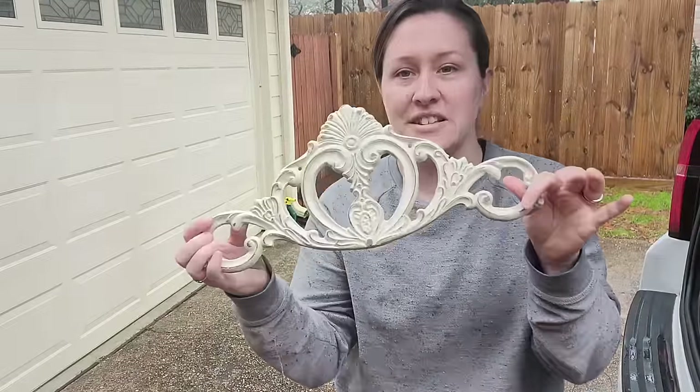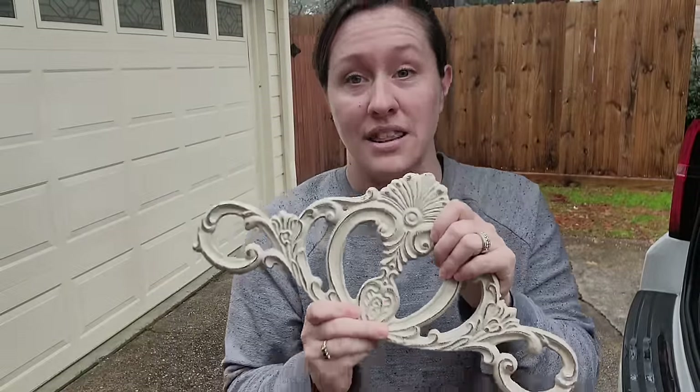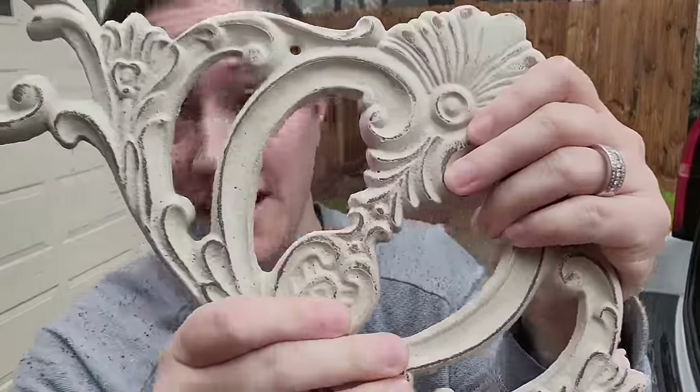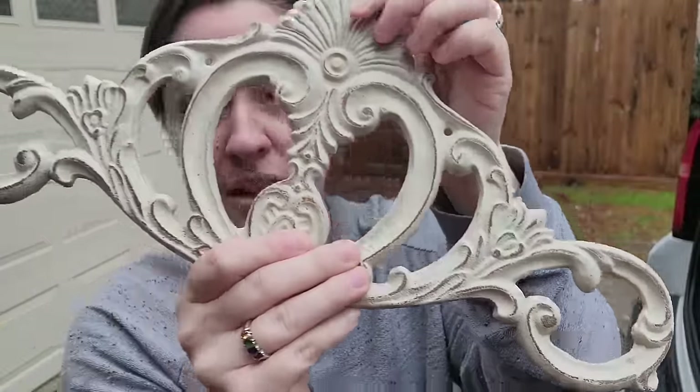Next I have this cast iron piece that I can add to a piece of furniture. This is amazing — I love it a lot. I might actually add this to something in my own house because this is my style. I always buy hardware like this at Hobby Lobby.